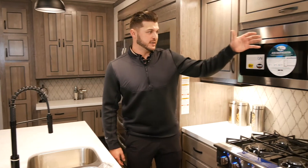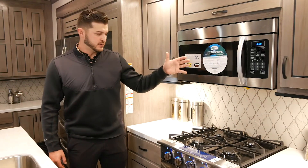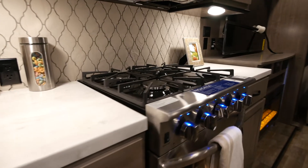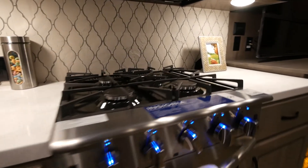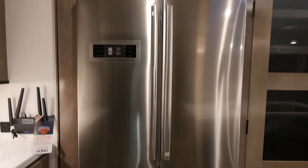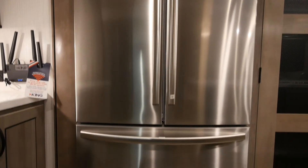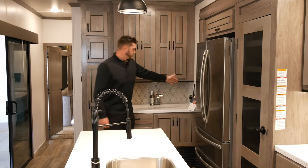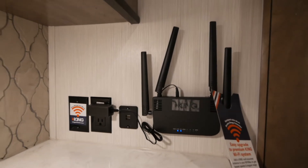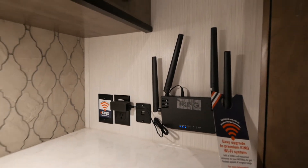Heading into the kitchen, we use all residential appliances — that includes our microwave, our four-burner gas range, a huge oven, and our residential 20 cubic foot electric refrigerator. Every single Cedar Creek also comes with a king Wi-Fi extender, which is awesome if you don't have good Wi-Fi reception at your campground — it will amplify it.